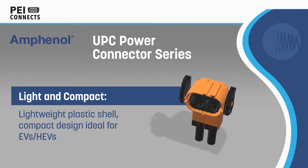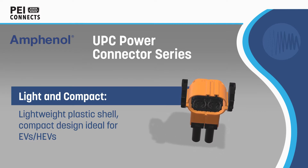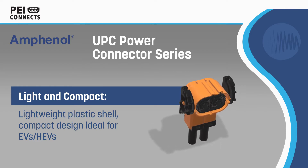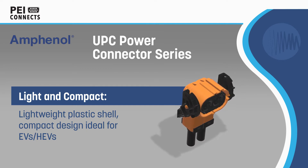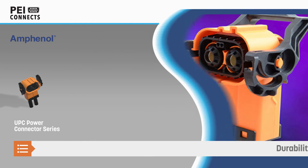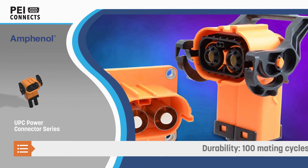The UPC series has a plastic shell and compact design to meet the weight and size requirements of EVs and HEVs. UPC connectors are available in two-pole or three-pole configurations with a continuous current rating up to 450 amps and an operating voltage up to 1,000 volts.